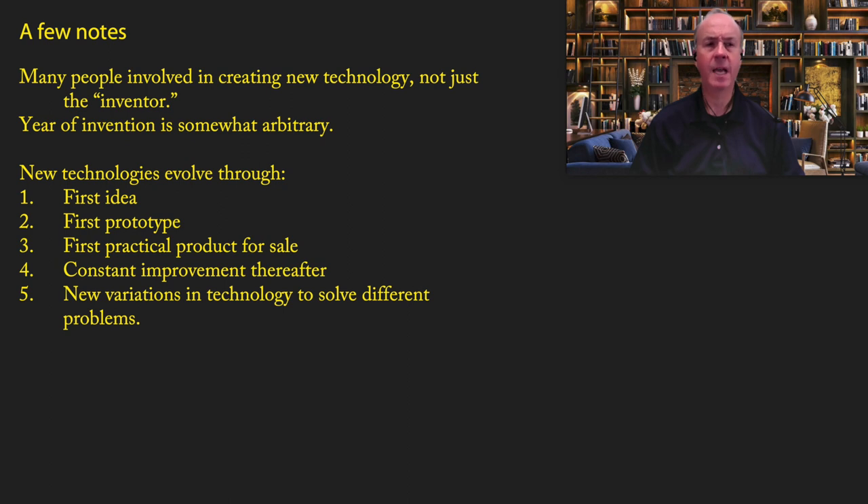A few notes before I get started: I'm going to give credit to a few people for each of these inventions, but in practice, technological innovation involves many different people — not just the inventor. When I give a name, keep in mind that there were actually hundreds, maybe even thousands of people who were very important in creating that new technology. Because of that, the year of the invention is somewhat arbitrary. Each technology went through a process of having first an idea, then a prototype, then a first practical product for sale, and then constant improvements and variations thereafter.